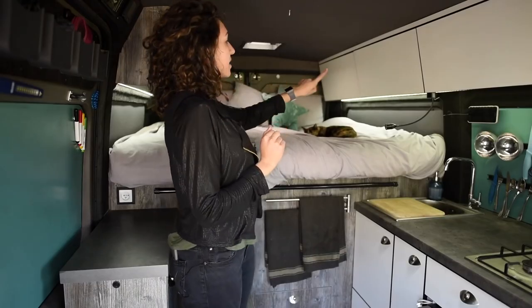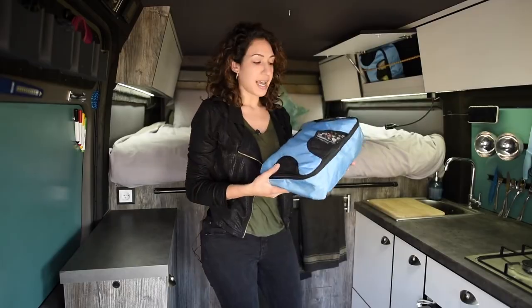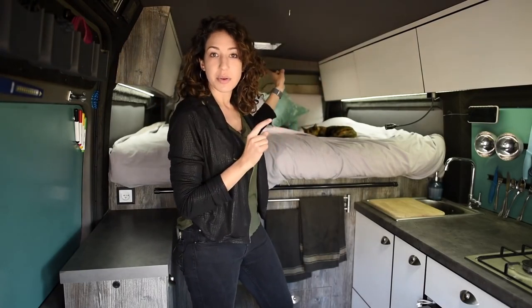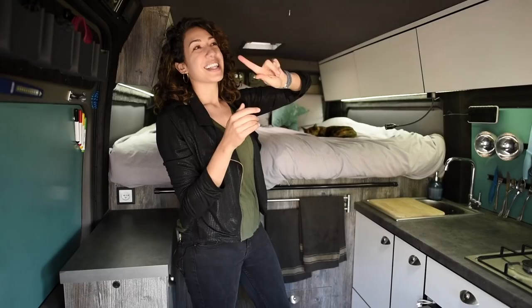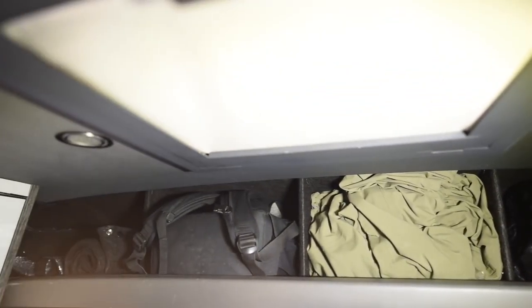Along the sides here we put all of our clothes, organized into packing cubes so we always know what's inside. We have two roof windows — one directly above where we sleep, so we can get some really nice fresh air in the middle of the night. This roof window also doubles as an observation deck so our pet can always look outside to see what's going on. Right below it we have overhead storage for our daily use items, with dividers to keep everything more organized.